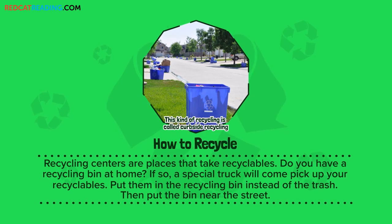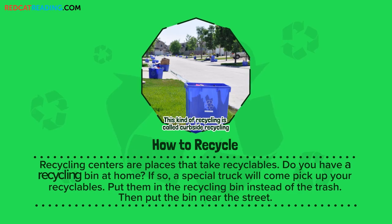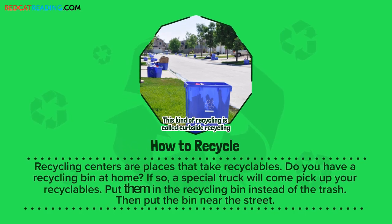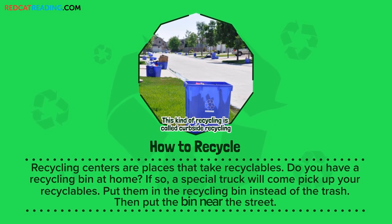How to recycle. Recycling centers are places that take recyclables. Do you have a recycling bin at home? If so, a special truck will come pick up your recyclables. Put them in the recycling bin instead of the trash. Then put the bin near the street.